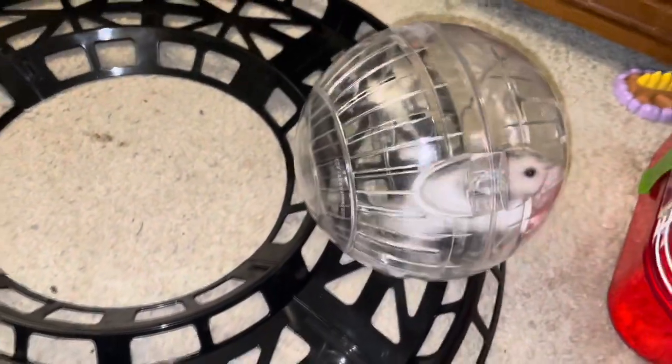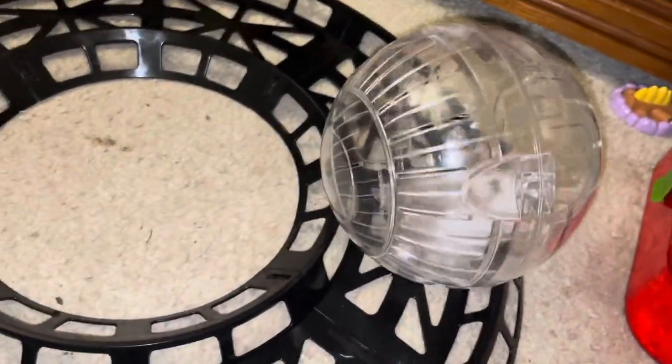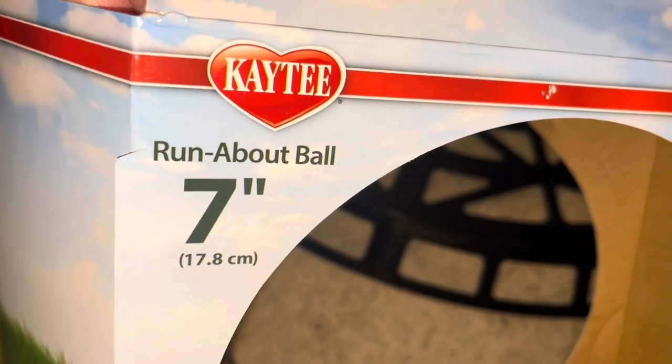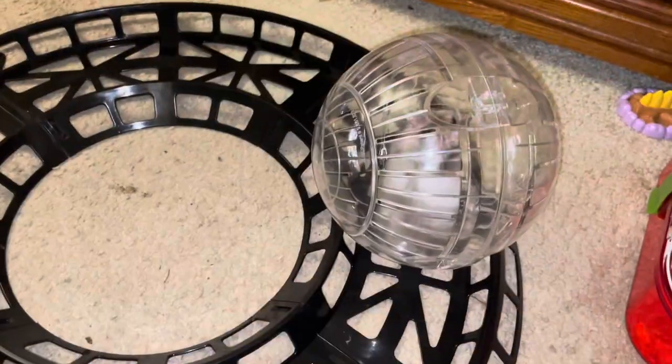You can also take it off the track if you want to — your choice. Those are the five-inch and seven-inch Runabout balls from KT. Thanks for watching.